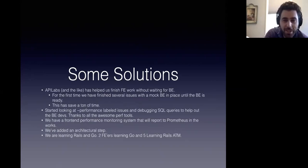Some of the solutions to these concerns: we put in something called API labs. Not everybody has to use API labs, but the bottom line is it's helped us manage front-end work without waiting for the backend. For the first time, we finished several issues with a mock backend in place that the front end was able to give to the backend. The backend can use that JSON that everybody agreed on and make that. I'm actually reviewing code where the backend isn't done yet, but I can run the code as if the backend were there. This saves us a ton of time.